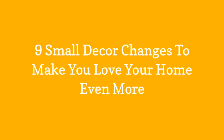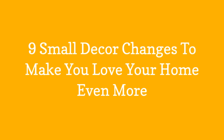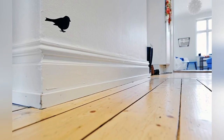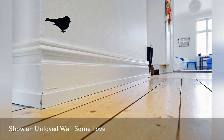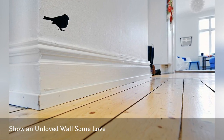9 Small Decor Changes to Make You Love Your Home Even More. Not sure what to do with that weird in-between wall in your long hallway? A smartly placed silhouette like this bird decal will add a dose of delightful whimsy in a surprising place.